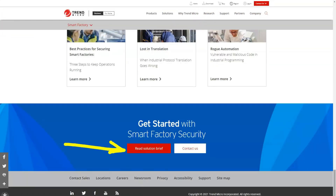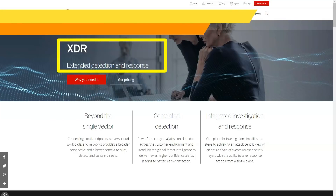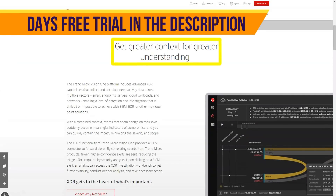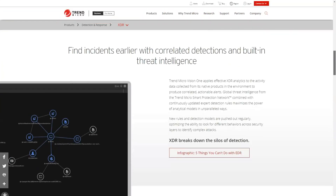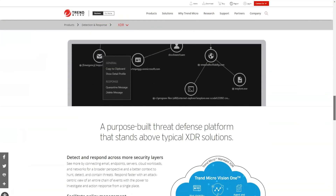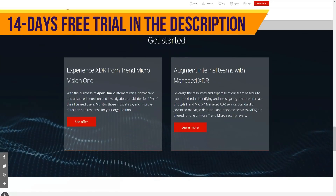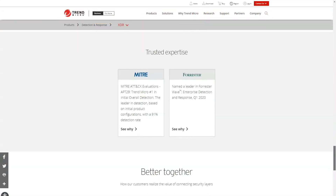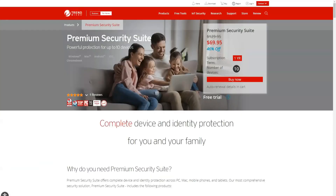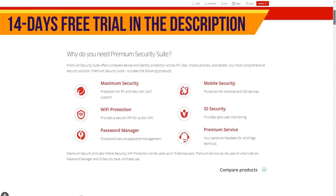Many antivirus packages provide PC optimization tools, but I haven't found any faster or more impressive than Trend Micro's. The scan can take only a few seconds and checks several points that could slow down your computer, including security vulnerabilities such as firewalls and outdated software, files and folders taking up too much space on your hard drive, and ways to make your computer start faster. I noticed that Trend Micro's optimization tools have significantly improved my PC's performance.